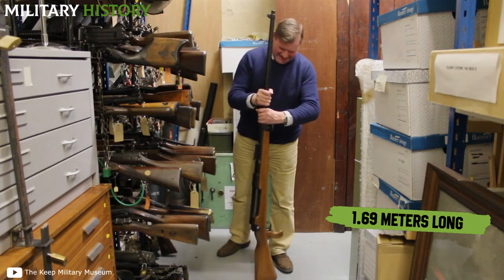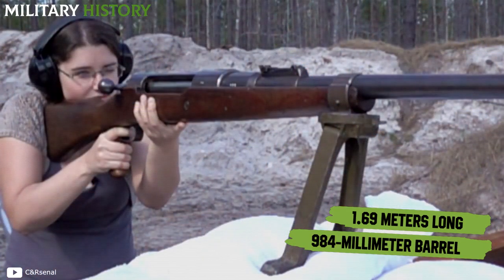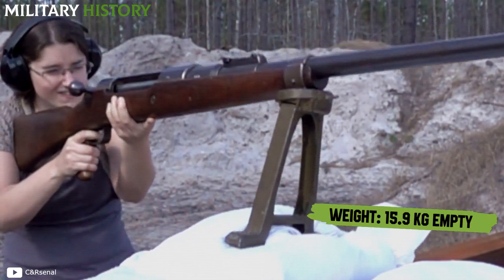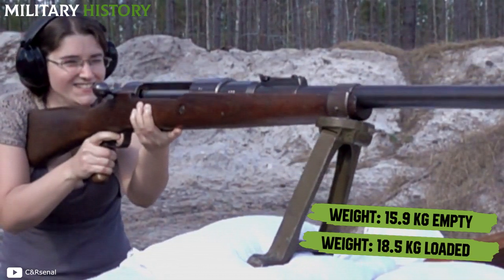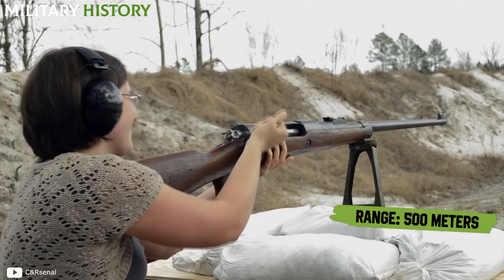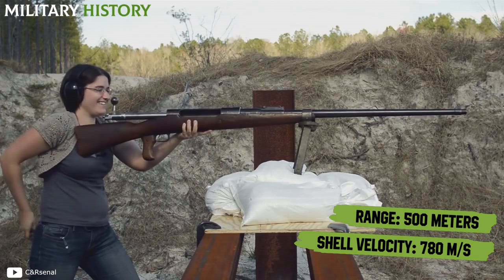Each unit was 1.69 meters long with a 984-millimeter barrel — almost 1 meter. It weighed 15.9 kg empty, and reached 18.5 kg loaded and with the bipod for firing. It had an effective range of 500 meters, with a maximum shell velocity of 780 meters per second.